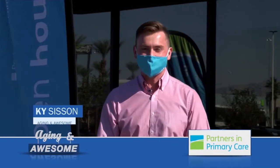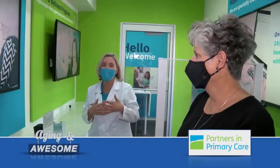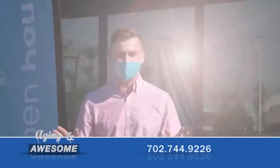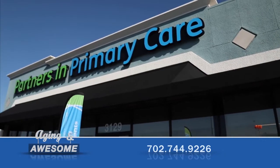Hello and welcome back to Aging and Awesome, and welcome to Las Vegas. We're here at Partners in Primary Care. Remember a few months ago when we showed you the Partners in Primary Care mobile discovery experience, talking about all these wonderful clinics that we're going to be opening up across the Las Vegas Valley? Well today we're excited because one of the six opening this year is here, open on North Rainbow Boulevard. I'm with Dr. Tracy Wakefield with Partners in Primary Care.